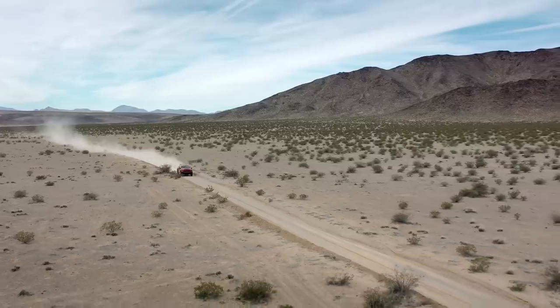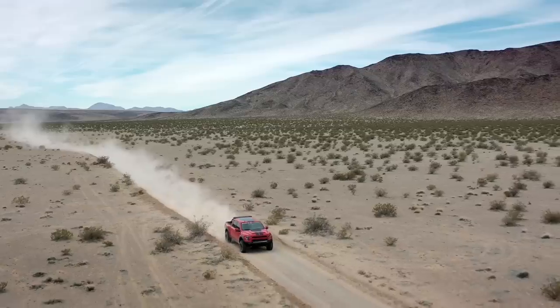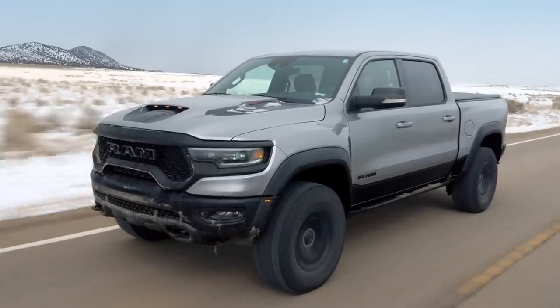The problem with that drive, which was actually very fun, was we had a handler in the right seat telling us what they were and weren't comfortable with, because we were actually in a customer's truck. This one is a press car. I'm just going to go there.